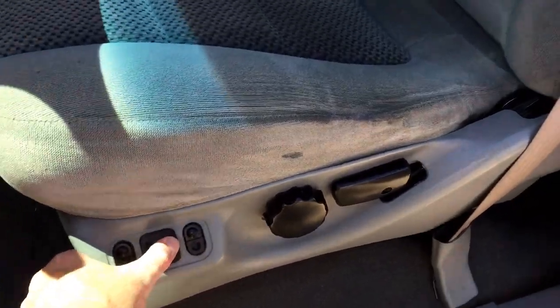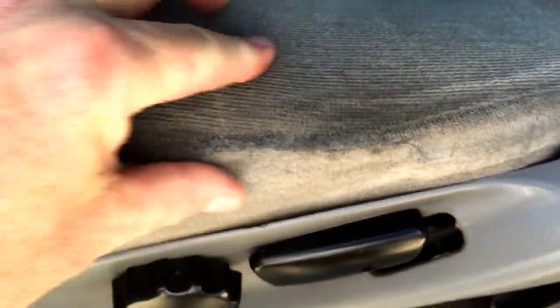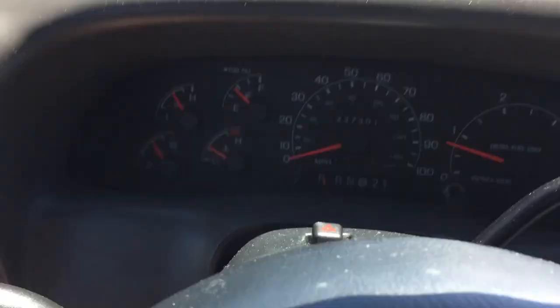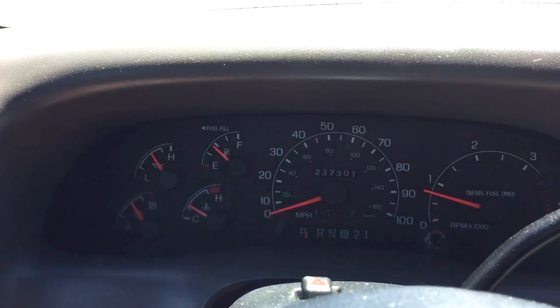All the power seat functions work. There was a little tear from right here to here which our mobile repair guy came in and fixed. Other than that it looks great. There's a trailer brake control here — not sure if that works or not. That was not our install, so assume it doesn't, because whoever owned this truck before was an absolute knucklehead.